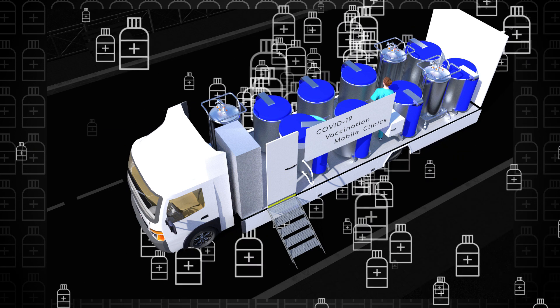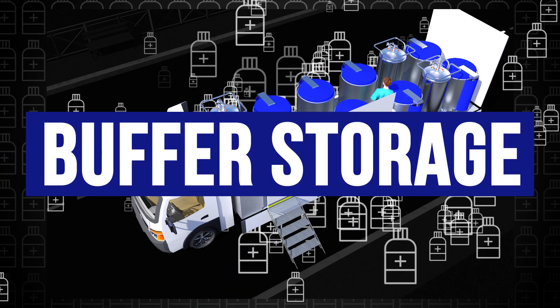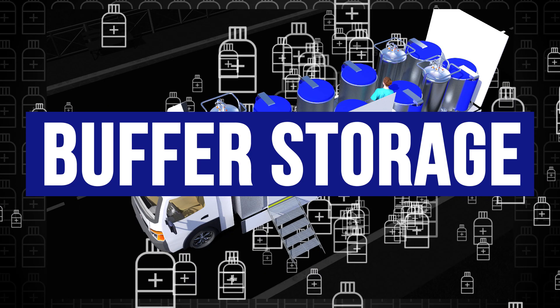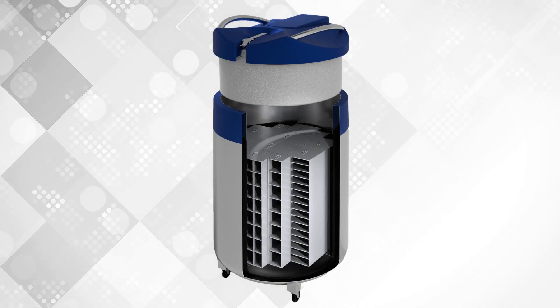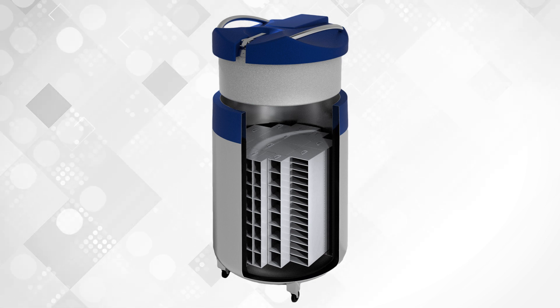A mobile biobank is able to distribute hundreds of thousands of vaccination doses at a time. These mobile biobanks won't only provide the means of distribution, but also function as a buffer storage facility for the vaccines. With mobile COVID-19 vaccination clinics, we'll be able to accelerate the rollout of the vaccines significantly.